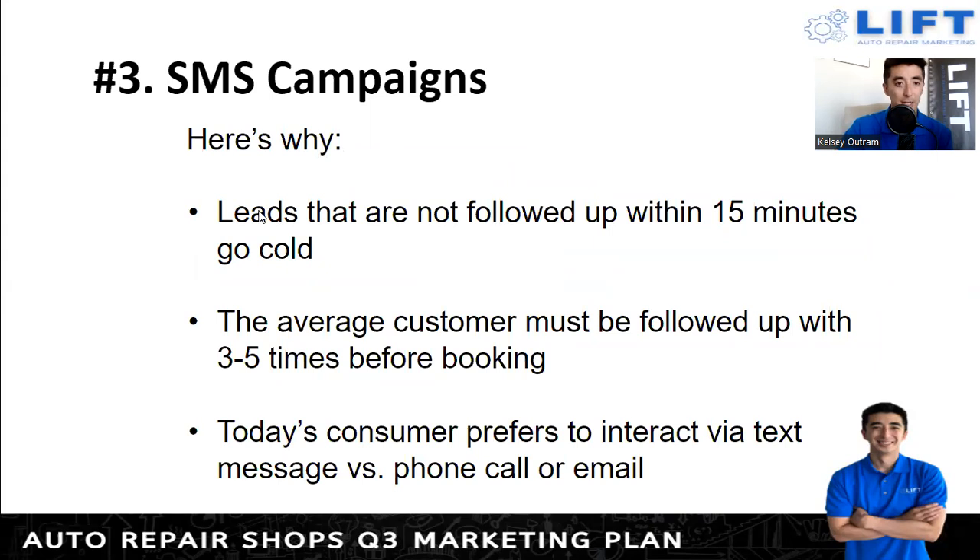If leads are not followed up within 15 minutes, they go cold. If something's wrong with someone's car, they're not going to wait around. They'll call the second shop, the third shop — whoever answers and can get them in. You want a mechanism that even if you can't answer the phone right away, at least a text shoots to them letting them know you're here and how you can help. You can then get to the text as soon as possible. The average customer typically needs to be followed up with three to five times before they come in.